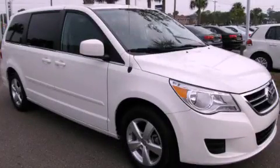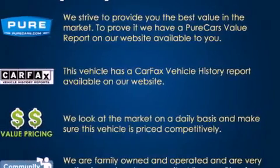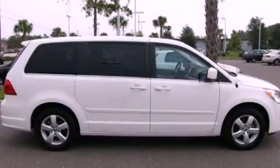This is a 2010 Volkswagen Routan, designed with features that accommodate. It features a 3.8-liter six-cylinder engine and an automatic transmission.